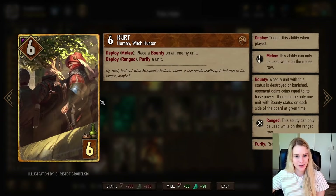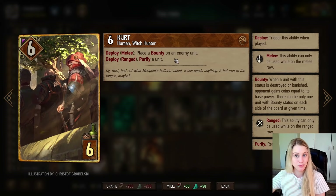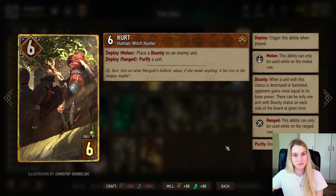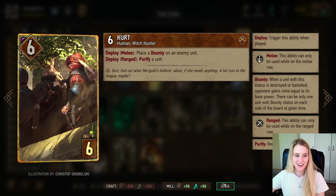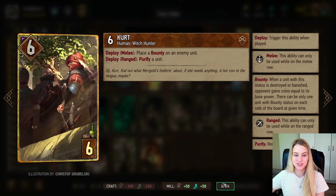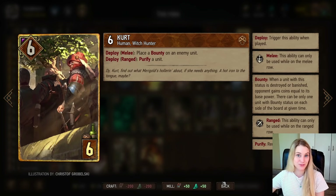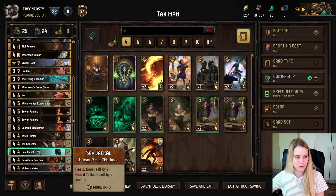Kurt can place a bounty on an enemy unit, which is great. He can also purify a unit — useful for removing a Defender, or if someone places a bounty on your card, you can purify it. A lock is also something we have to deal with, so if one of our engines gets locked, we can purify it.